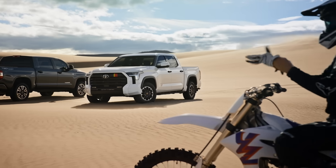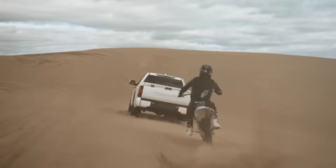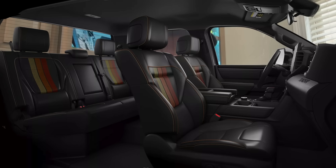The Tundra's build and price tool is live over on Toyota's website. We have some rendered 3D models, the interior of the TRD rally package, and more. So let's go ahead and break it down.